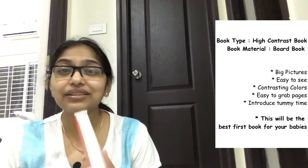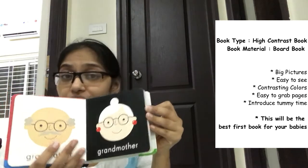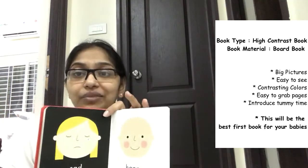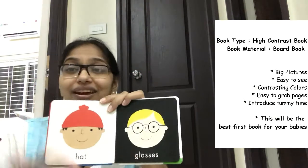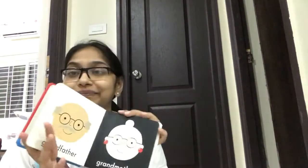The first and foremost book is this high contrast book. Please, please, please introduce these to your babies first. These are really easy for your baby to look at and focus on. They're great for tummy time — just keep the book in front of them and they'll love watching it. We introduced this one around three months and he used to look at it as if he was reading a thesis.